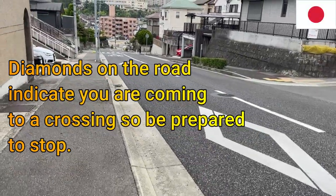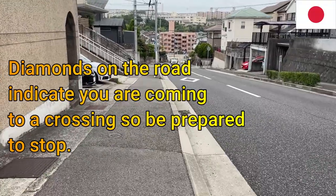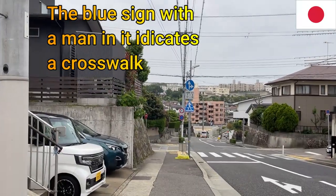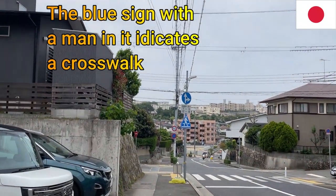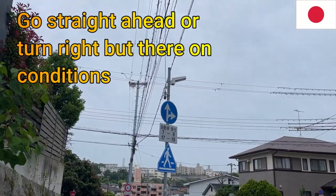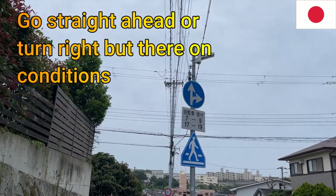Those diamonds on the road mean that you're approaching a crosswalk, a crossing — so slow down or stop if needed. The blue sign with the man in the center means that is a crossing. The blue circle with the two arrows means you can go straight or you can turn right.